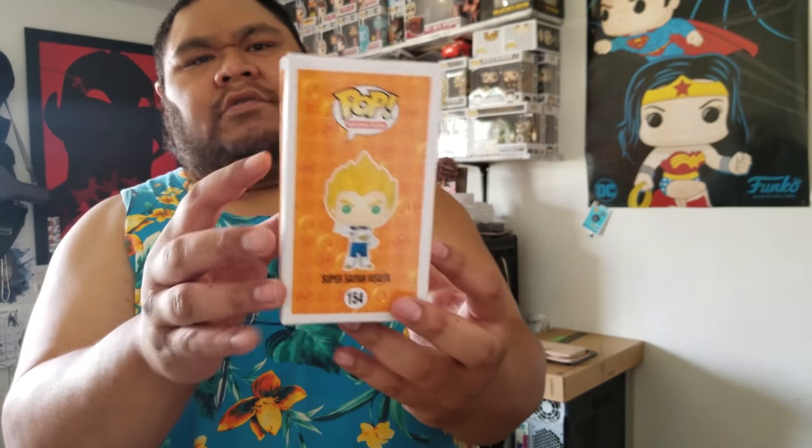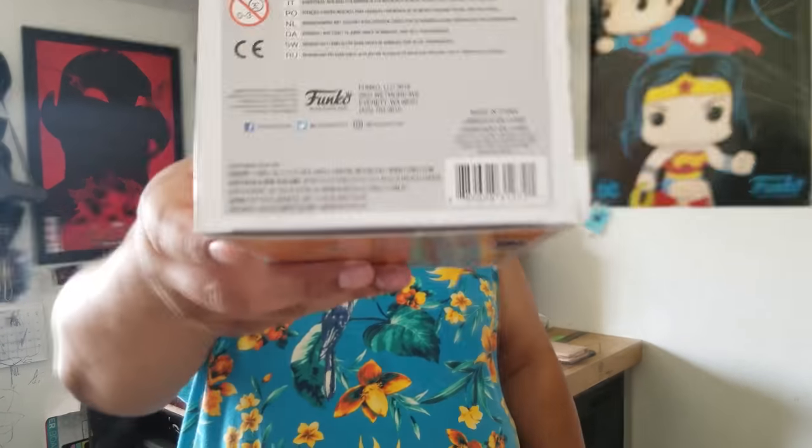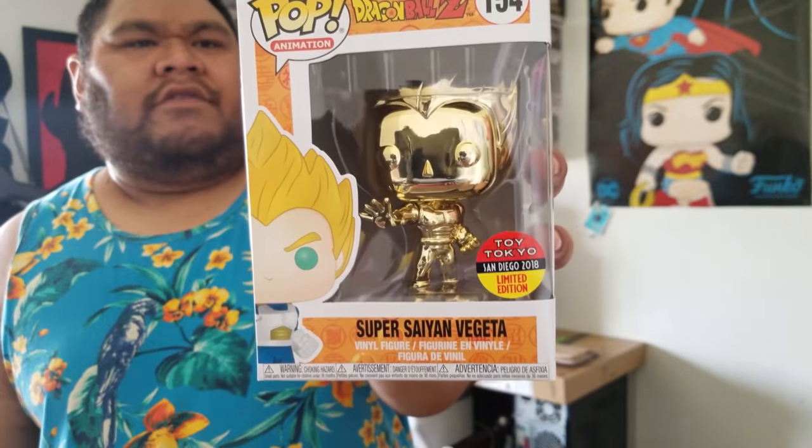We'll see if I can get something for cheap. Got this bad boy — the only thing wrong is just a little crease right here on the back side. Other than that, everything looks good. Vegeta was my favorite character — I didn't like Goku or Gohan. I thought Piccolo was cool, and Frieza looked pretty cool too.